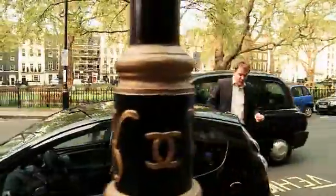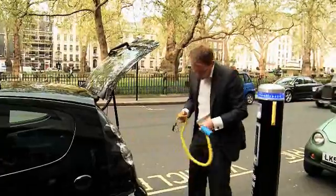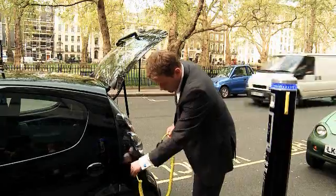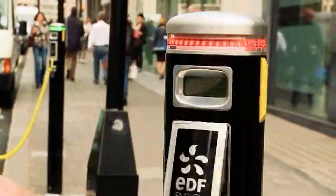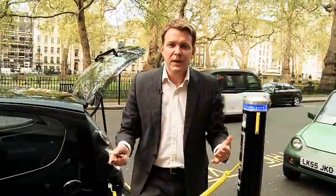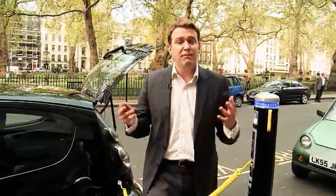I take my cable out of the boot, plug it into the car, and then with a key fob like this, I open the socket and plug it in. It really is that easy. I can park my car here and go shopping or go for a meeting, knowing all the time that my batteries are being recharged. And best of all, I'm not paying any parking charges.